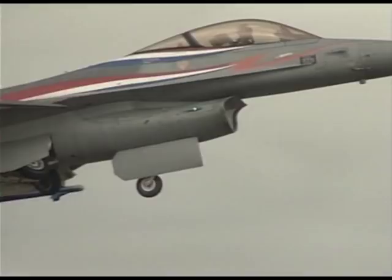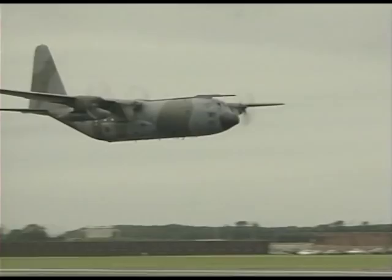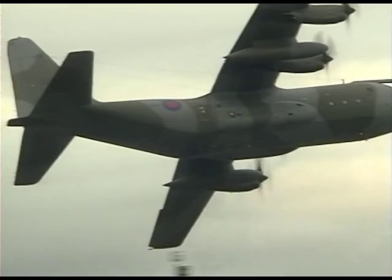Thousands have been sold worldwide, as indeed have two other famous US types, the C-130 Hercules and the F-4 Phantom. Aviation Action is pleased to present on video RAF Alkenbury's Air Tattoo 93.